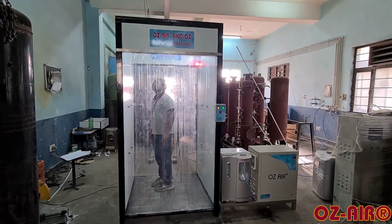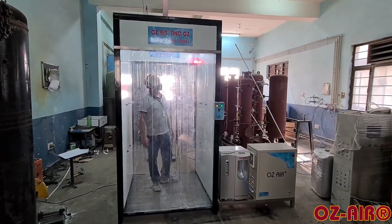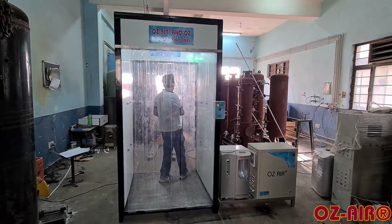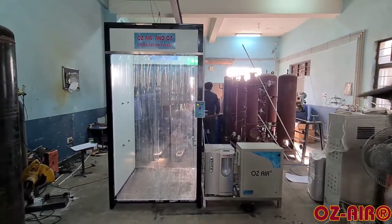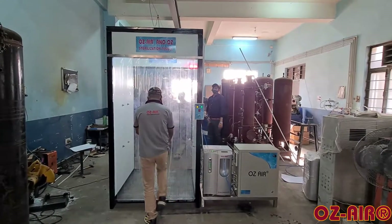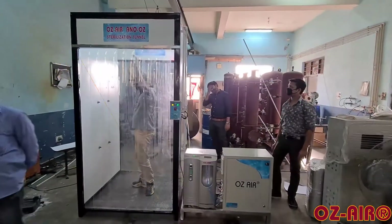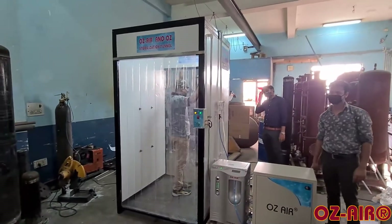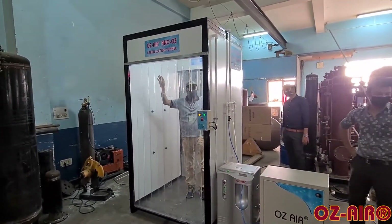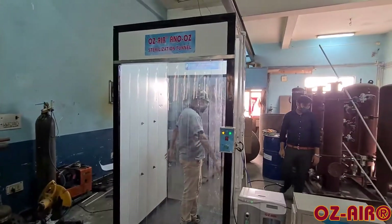The system consists of two main parts: sterilization tunnels and its control mechanism. Made out of robust aluminium puff sheet material, our tunnels can be kept outdoors and are totally weatherproof. Operation of the system is fully automatic with contactless proximity sensors start logic. Green and red tower light indications mounted inside the tunnel give the indication of readiness and working of the system.